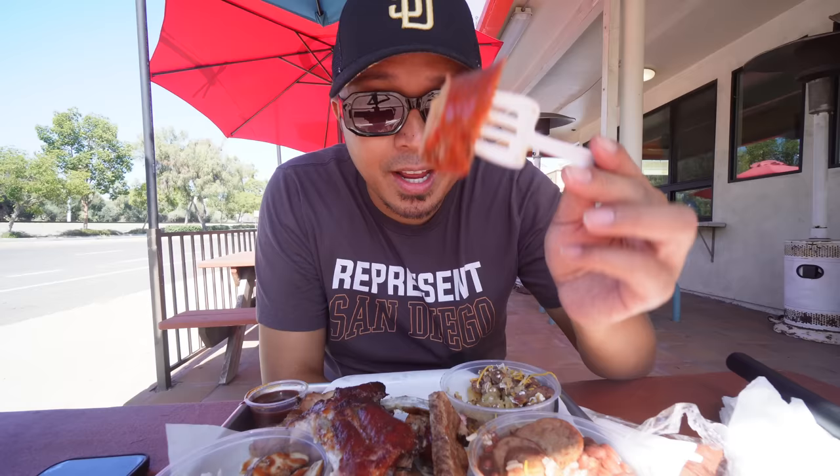They have a nice happy hour Wednesday to Friday from 3 to 5 — five dollar beer specials, five dollar food specials. You can even get a pulled pork sandwich for five bucks. My name is Rich, I'm the general manager here at Grand Ole Barbecue in North Park, working with Andy for the last seven and a half years. What we have for you today: about a half pound of our slow smoked brisket, a hot link which is a pork and beef combination, our turkey breast — my favorite item on the menu — and about a half pound of pork spare ribs, plus a quarter pound of tri-tip.